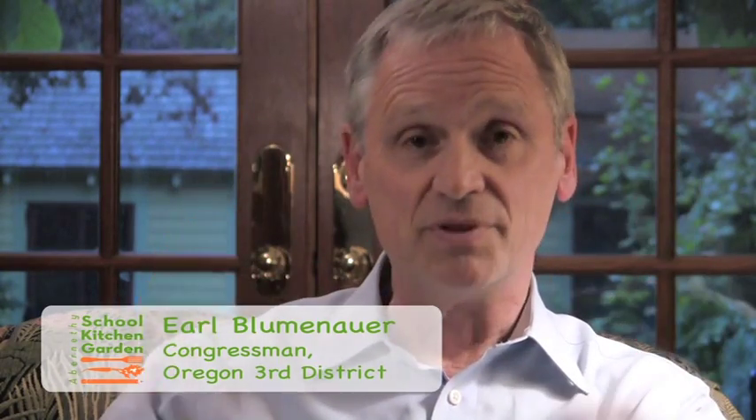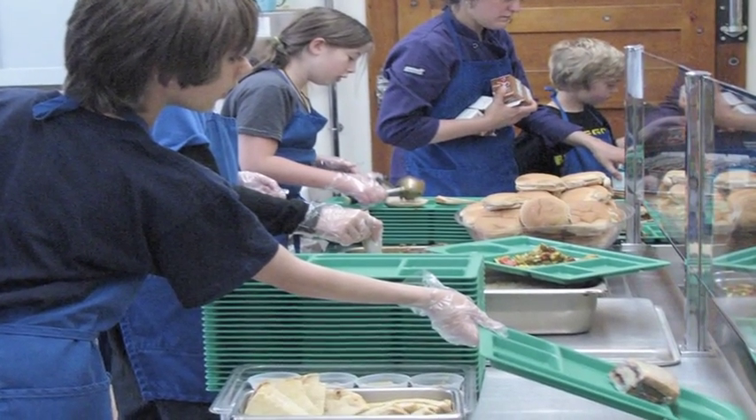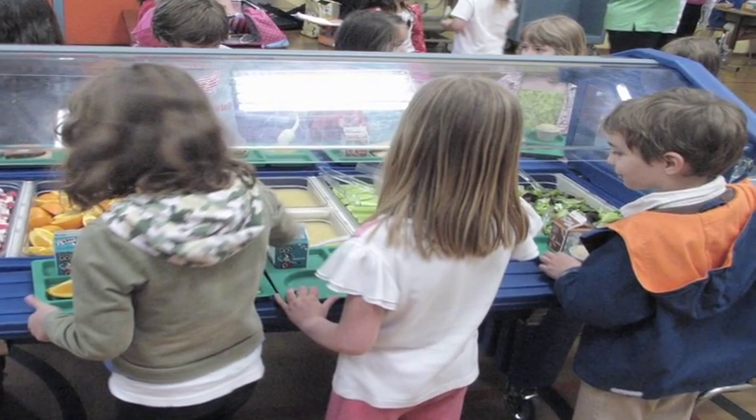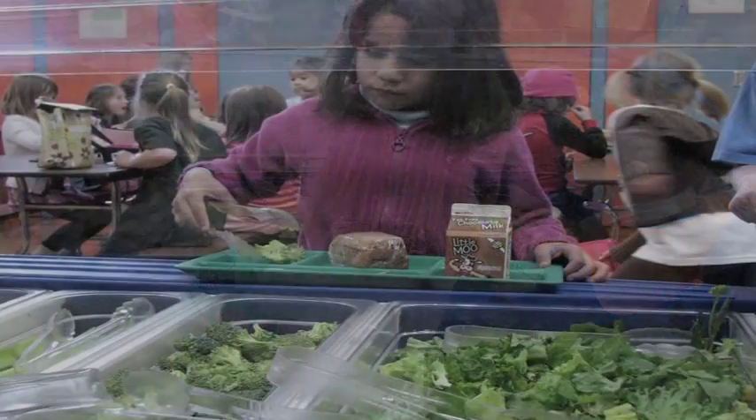What's happening at Abernathy school is exciting on so many different levels. I have been so impressed watching these children light up when they talk about what they're doing — raising food in the garden, discussing food and food preparation — and watching what's happening in the cafeteria. We actually have a kitchen that works, imagine that. It is the intersection of what needs to happen in terms of educational policy and food policy in this country, and it has engaged the community, parent volunteers, and school staff. It's a treasure, and it shines throughout Portland and beyond.